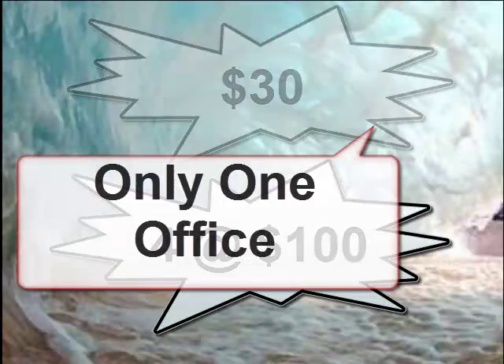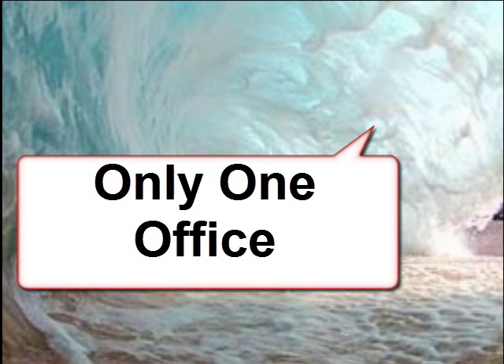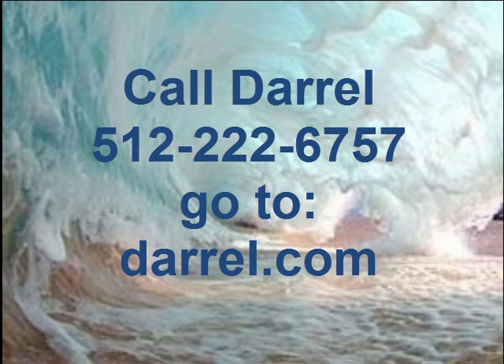Just remember, I can only work with one real estate office in each zip code and I'll do my best to help sell more properties with this listing video system. So please contact me as soon as possible. You may call me at area code 512-222-6757 or just go to my website at darrel.com and fill out the form and I'll get back to you as soon as I can. Thanks!